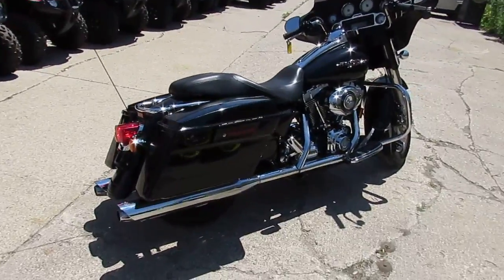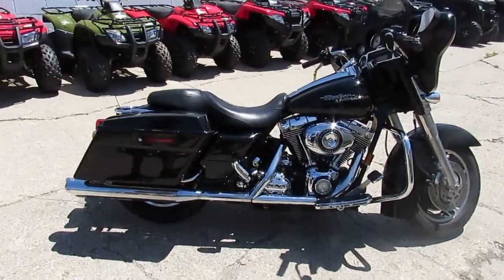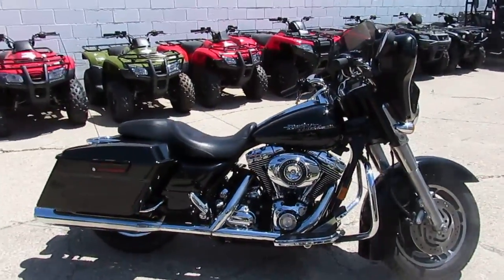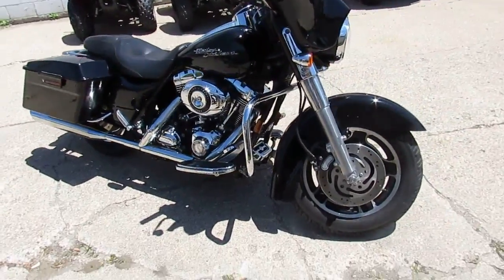We got black vivid paint which looks great, I see tons of chrome on it, and I see a set of Vance and Hines exhaust — which as you guys know make these Street Glides sound great. You guys can't go wrong.